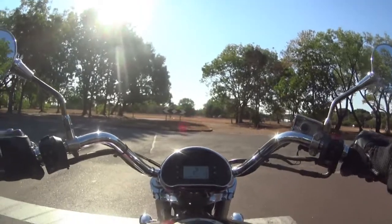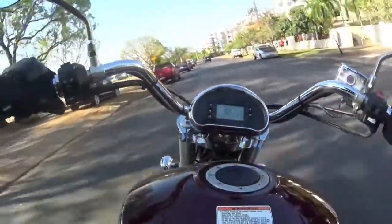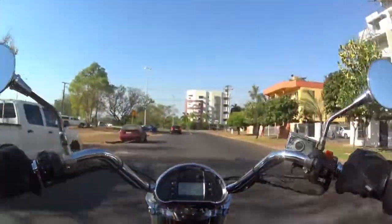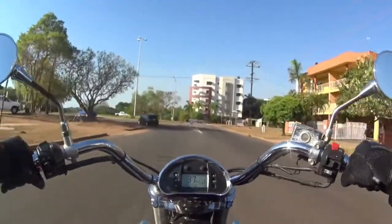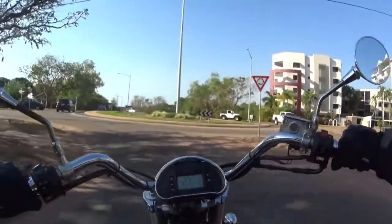Stopping is pretty easy on this bike — it's got rear disc and front disc brakes. I've got two discs on the front and one on the back. I mostly just use my rear brake to stop.